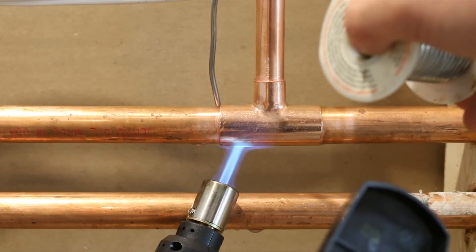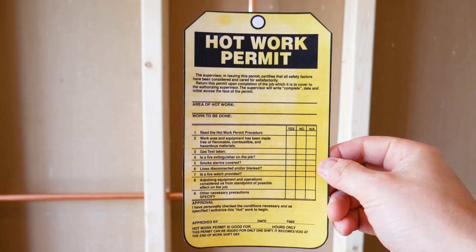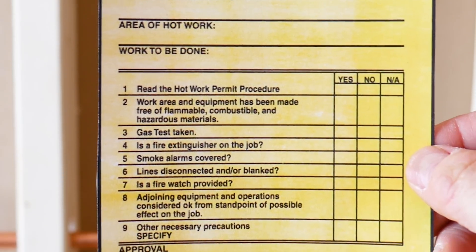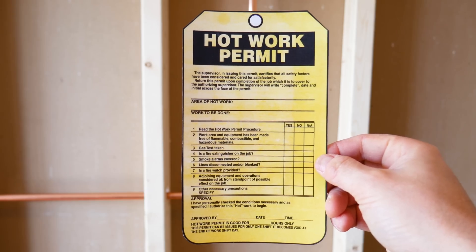Some measures need to be taken which are very time-consuming. Also, when working in commercial buildings, a hot work permit — as shown here — is required to use a torch, which means even more time and more costs.